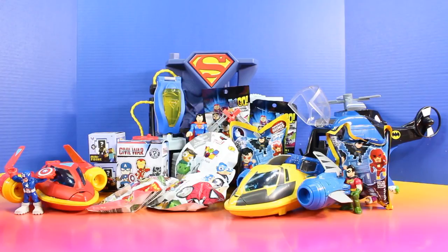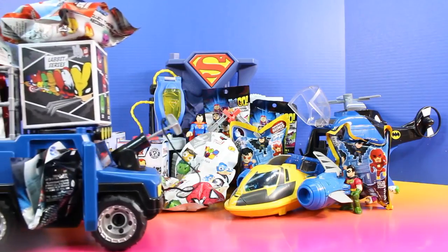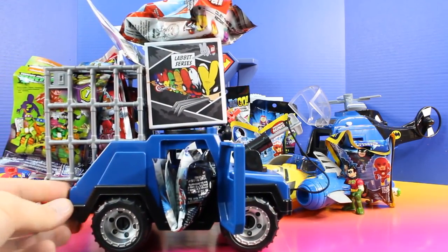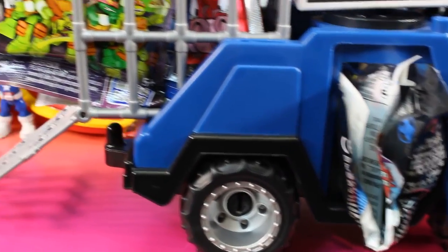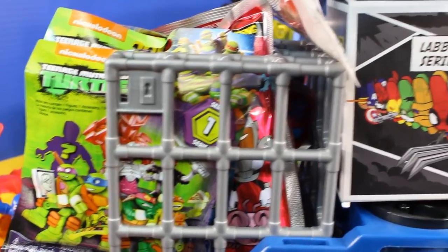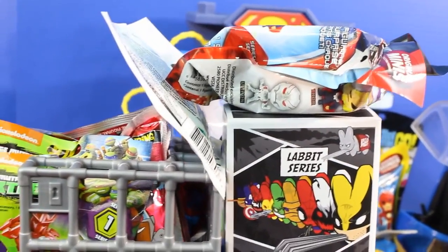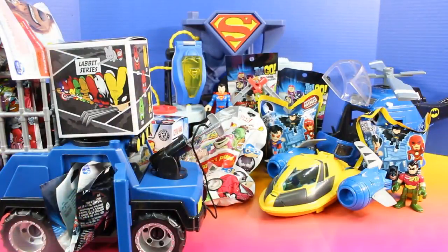Everyone, Batman has arrived! Whoa, look at all of the surprise toys Batman brought. There are so many toys Batman can't even shut the door. Check that out — it's Mega Blocks Turtle Series 1, Labbit series, and a bunch of other really cool surprise toys. Let's unpack Batman's ATV and see exactly what he brought.